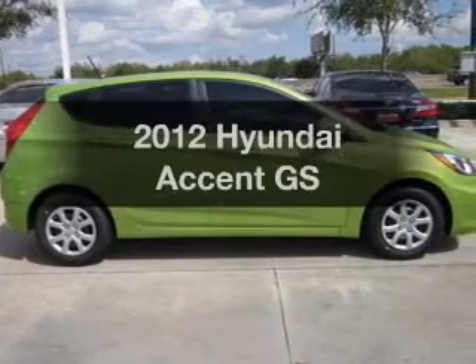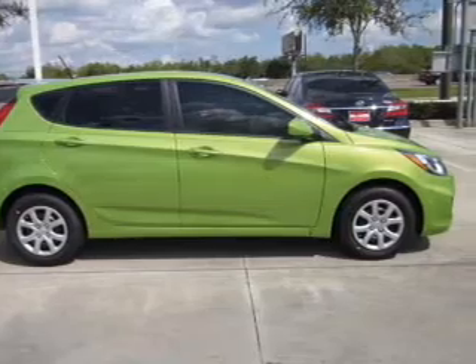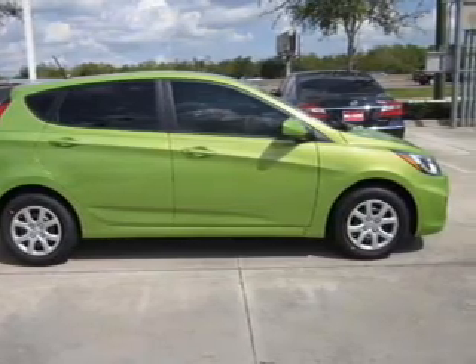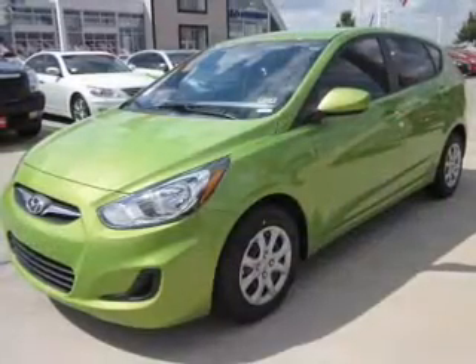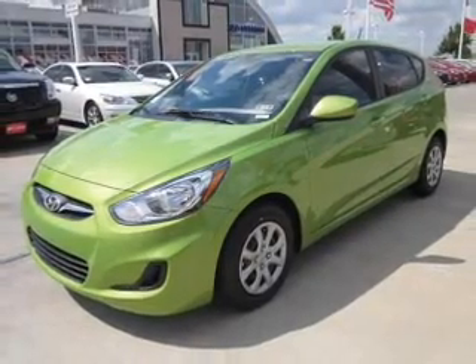Introducing the 2012 Hyundai Accent. If you're looking for a first-rate auto, this one could be yours today. With an efficient four-cylinder engine connected to a smooth-shifting six-speed automatic transmission, the anti-lock braking system will keep you safe on the road.